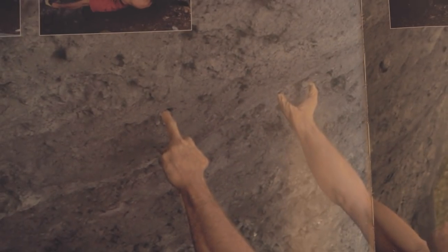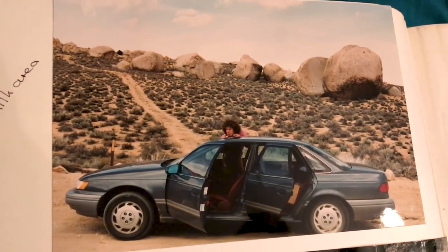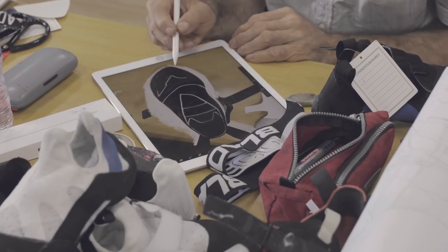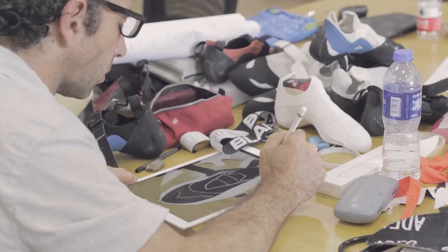I started wearing 510 shoes about '94. I took one of the first pairs of pink. That was the time. It's cool seeing Fred take to some of the digital stuff.